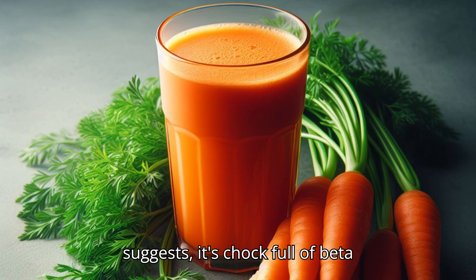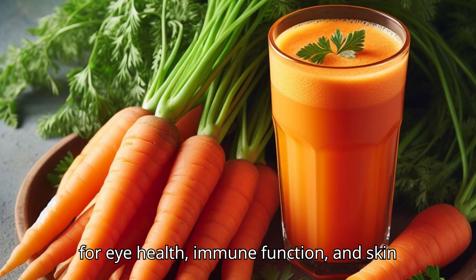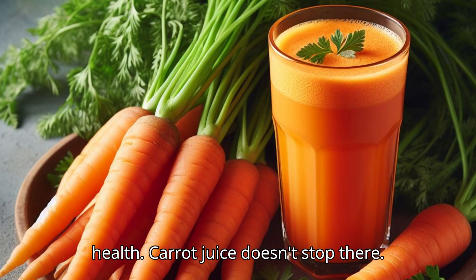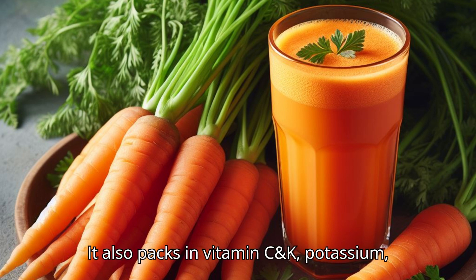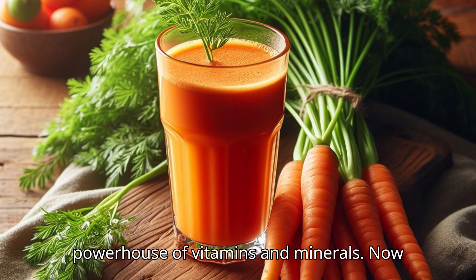What makes green juice truly powerful is its abundance of chlorophyll and antioxidants, ingredients that work to detoxify the body and bolster overall health. Moving on to carrot juice, a drink that's as radiant as its color suggests — it's chock full of beta-carotene, a precursor to vitamin A, vital for eye health, immune function, and skin health. Carrot juice also packs in vitamins C and K, potassium, and antioxidants like lutein and zeaxanthin. Green and carrot juices: a powerhouse of vitamins and minerals.